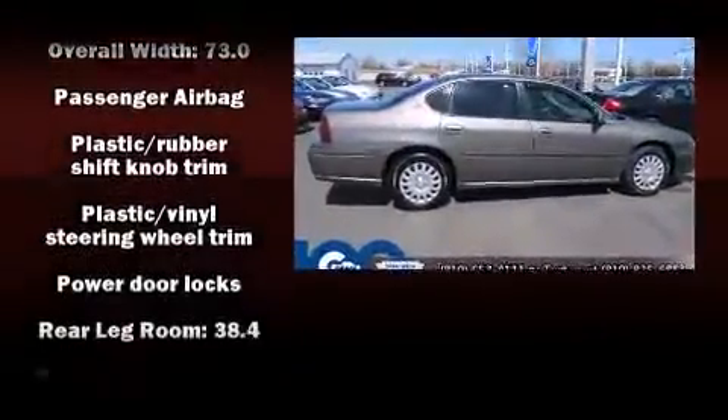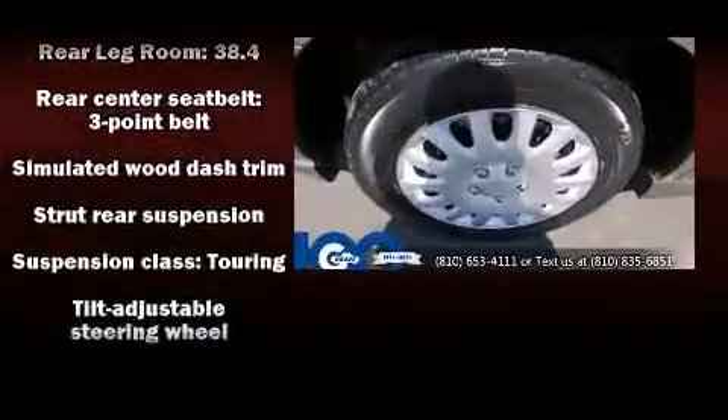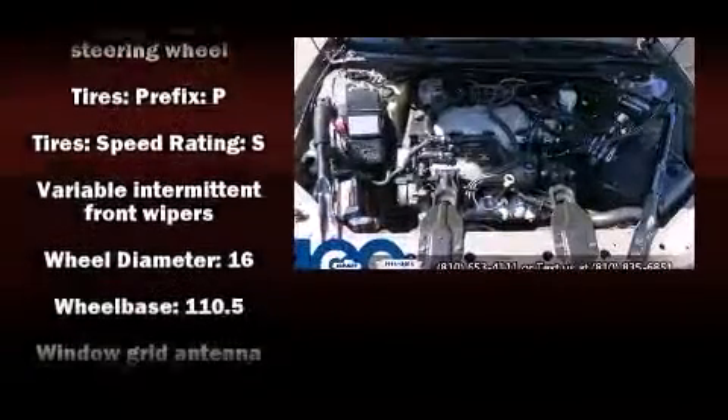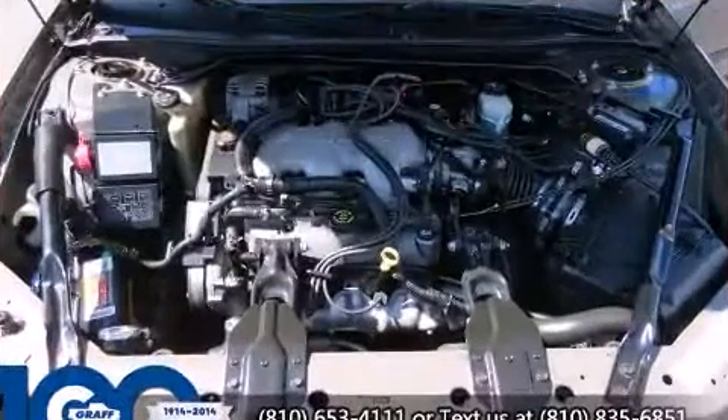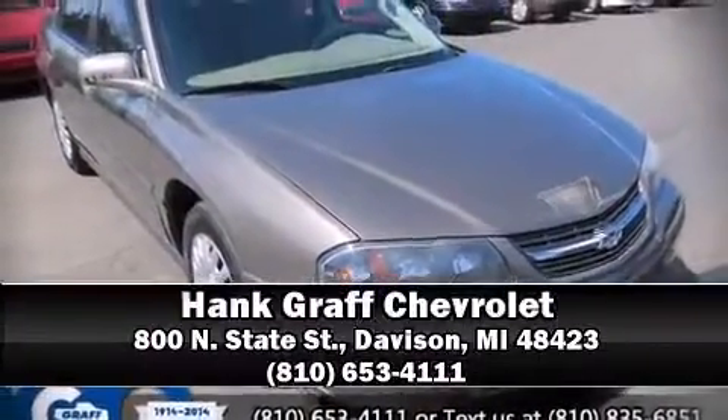Chevrolet also prioritized safety and security with features such as dual front impact airbags, ignition disabling, and four-wheel disc brakes. Our team is professional and we offer a no-pressure environment — we are here to help you.